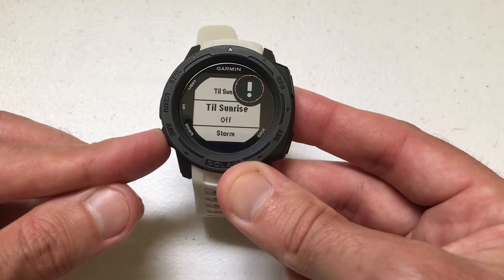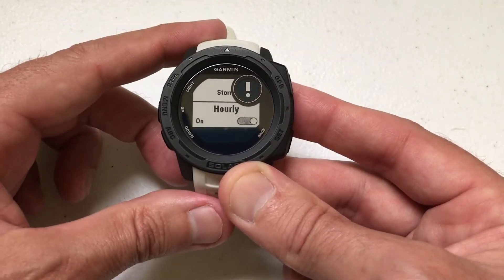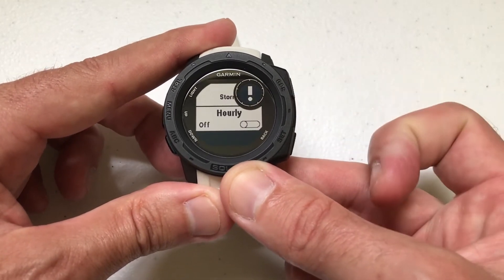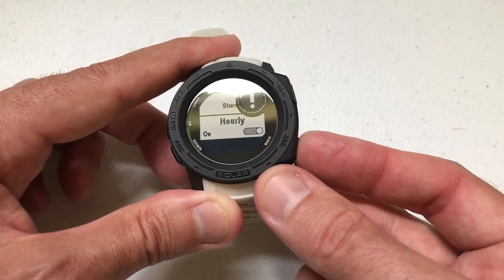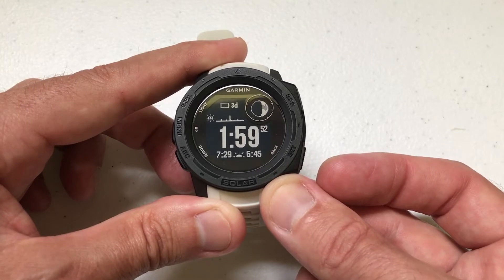Then all we're going to do is scroll to the very bottom, and there's an option for Hourly. You'll want to make sure that that's turned on if you want the hourly alert. If you want to turn it off — in my case it's on — you can simply press the GPS button to turn it off. But in this case I want to turn it on just to show you how. Once you've got it on, press SET, which is your back button, and go all the way back to your main screen.